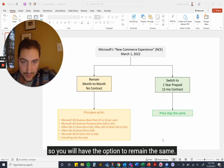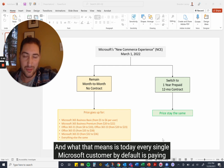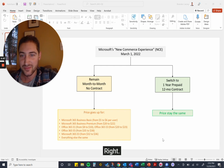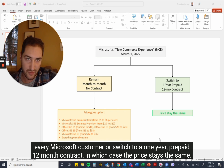You will have the option to remain the same. Today, every single Microsoft customer by default is paying month to month with no contract for all their Microsoft 365 subscriptions — just like Netflix or Hulu. Starting March 1st, you will have the option to either stay month to month, which is the default for every Microsoft customer.